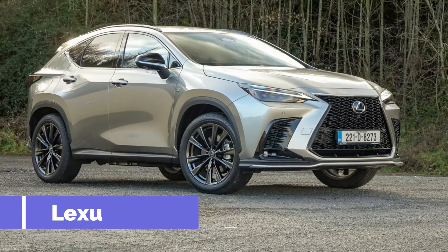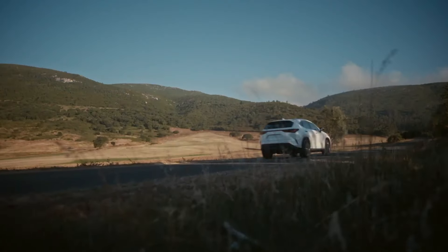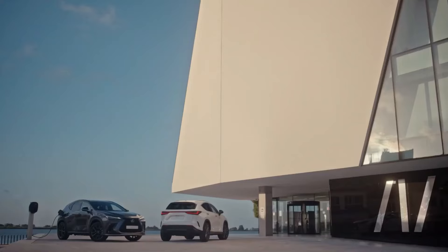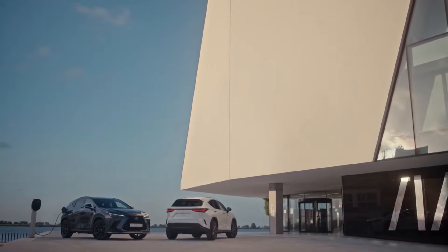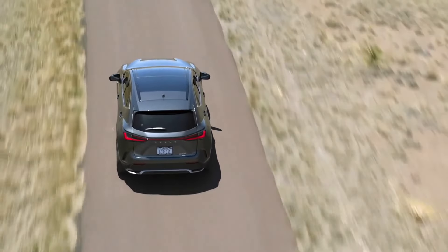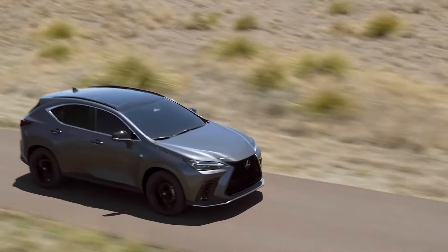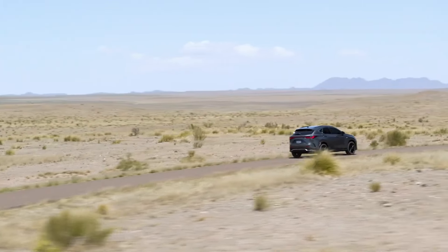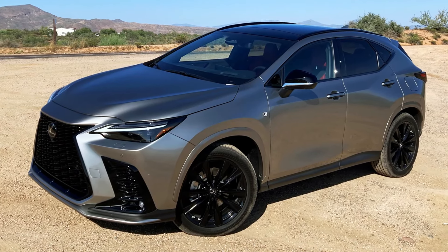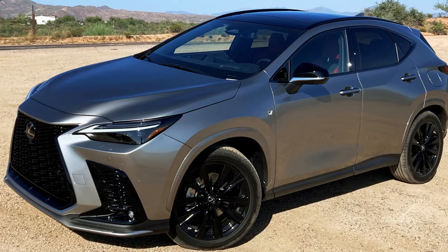Lexus NX450H. The second-generation Lexus NX450H is a premium SUV that builds on the strengths of the original. The 2.5-liter four-cylinder petrol-electric plug-in hybrid powertrain is shared with the Toyota RAV4, but it's been refined further to deliver a more comfortable and luxurious driving experience. The hybrid system is particularly clever, allowing the vehicle to switch to normal hybrid mode once the battery is depleted. This means drivers still benefit from some form of electrical assistance. The NX450H can travel over 40 miles on electric power alone, making it an attractive option for eco-conscious buyers.